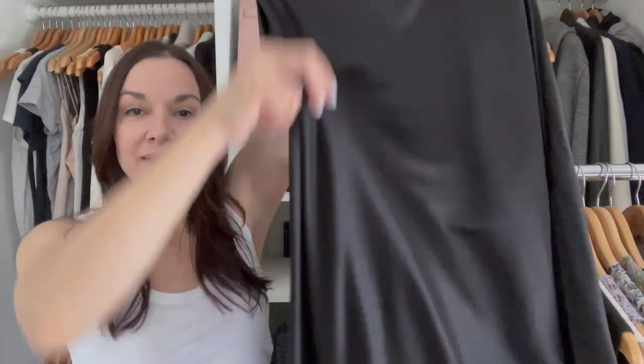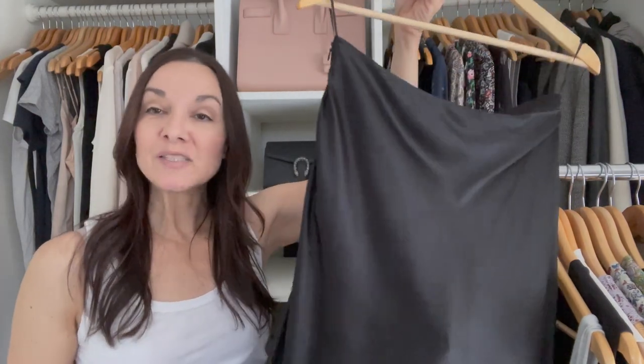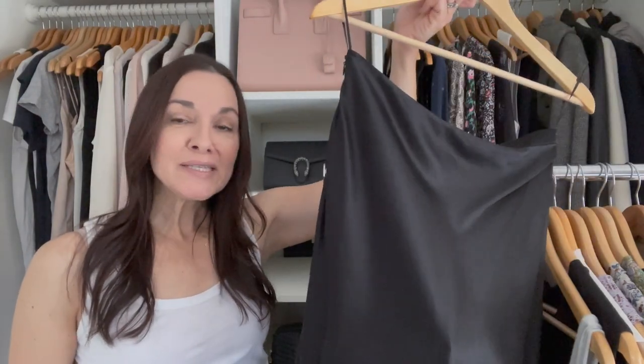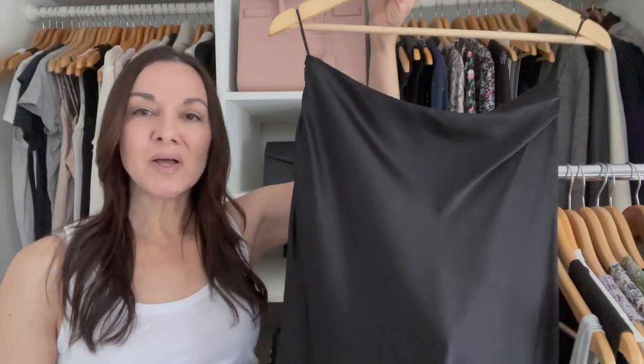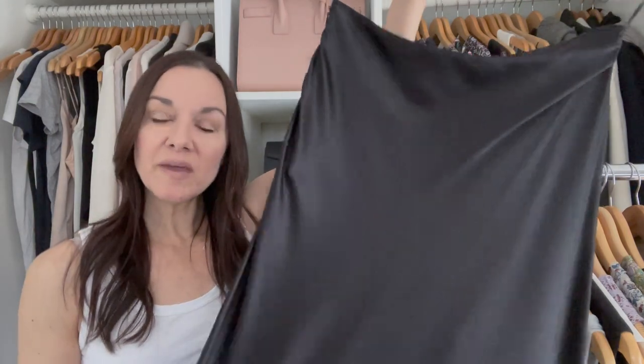Next up is my Lily Silk Midi Skirt. It's that piece that can easily go from day to night, which is why it made the cut. I love styling this with a t-shirt or a tank top, or with my sweater if it's a little bit colder. I can wear this with my sandals or dress it down with my Golden Goose sneakers. If I want to feel a little more dressed up and feminine, this is the perfect piece.